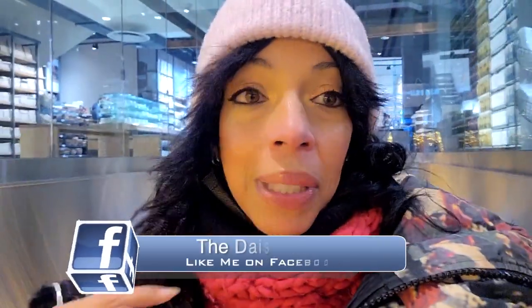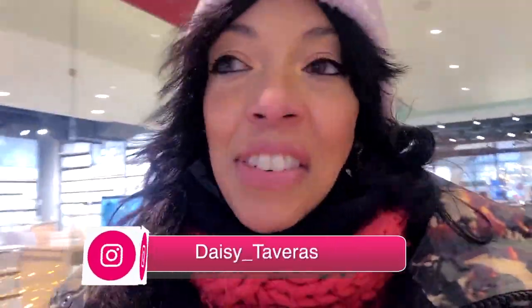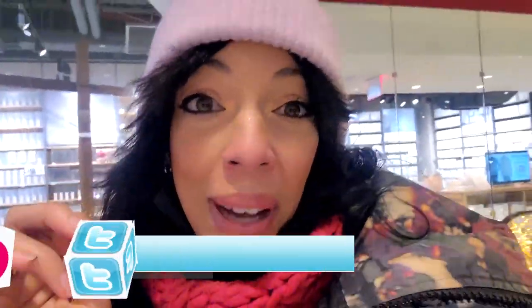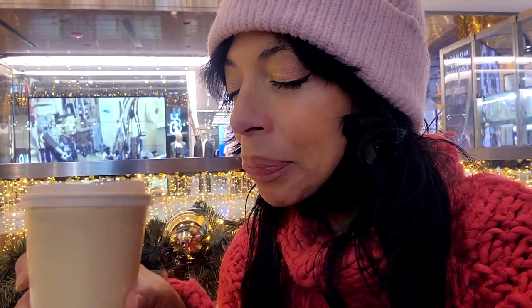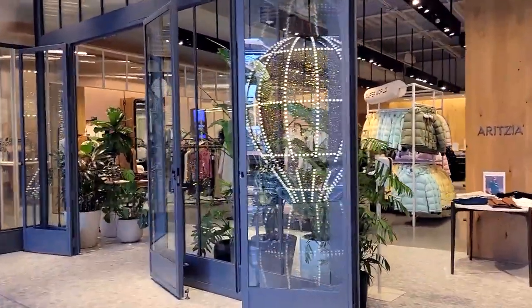First order of business: café con leche coffee, and they have our favorite here — Blue Bottle. Okay, let's see what they have. The store is dead — capital D-E-A-D.